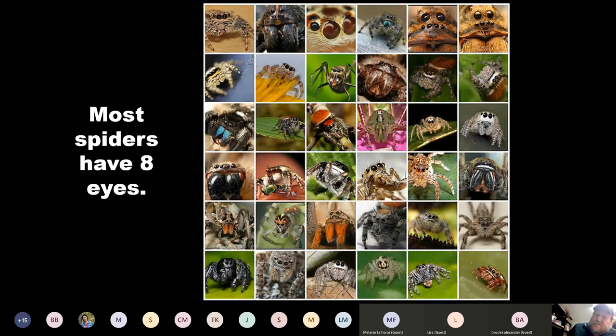Most spiders have eight eyes, though not all of them do — some have zero, two, or four, but most have eight. You can see these eyes are in different formations: two large ones, four small ones, lateral ones on the side. A lot of these are jumping spiders, and you can see they have large front-facing eyes. It's because they're hunters — they need those forward-facing eyes to find their food.